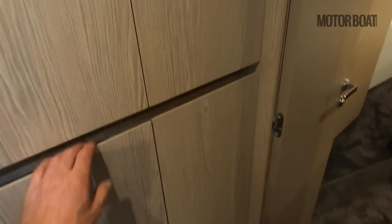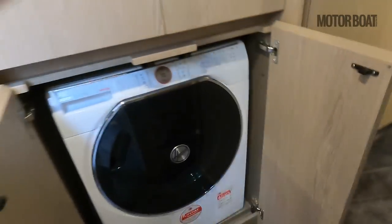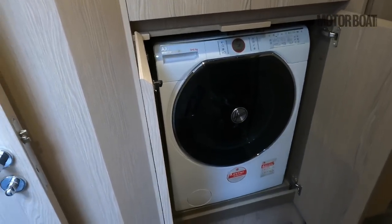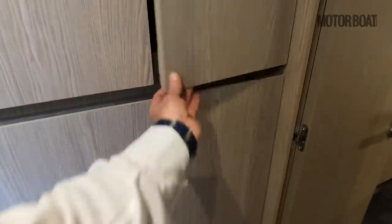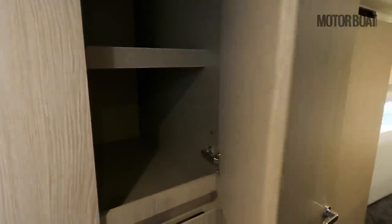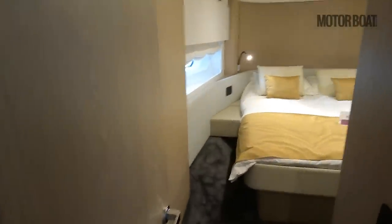Before heading forward, there's a full-size washer-dryer in the lobby area — a really good location as it's not in anyone's cabin so it can run without disturbing anyone. There's also storage above it, probably for towels or bedding, and it's nice not to have it stealing space from any of the cabin storage.